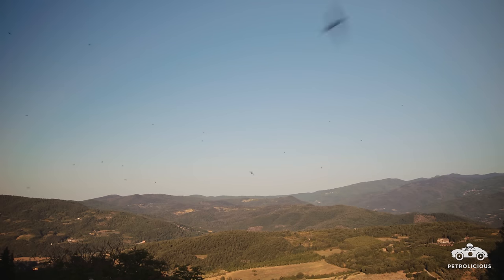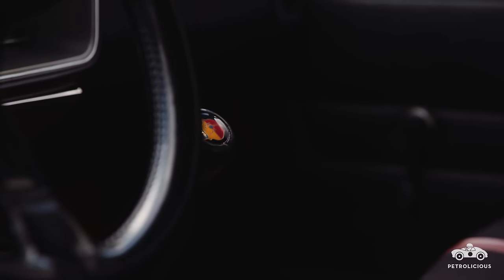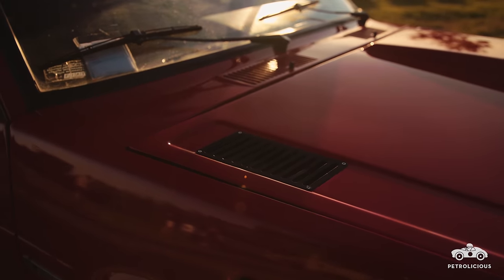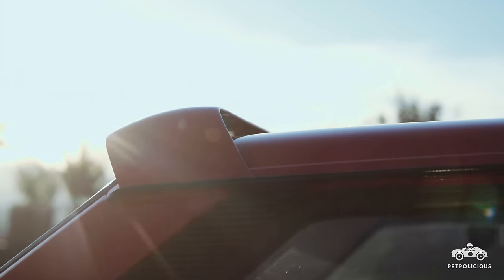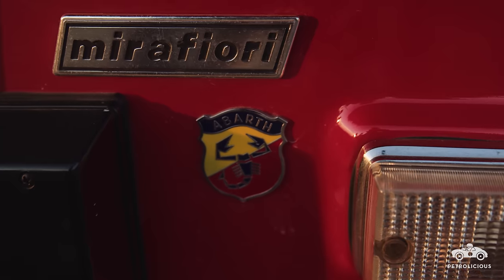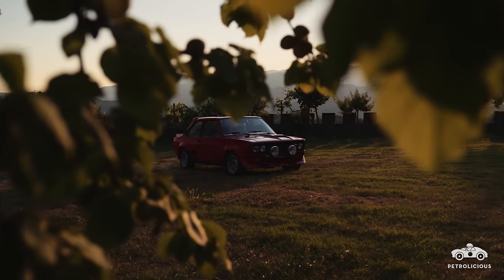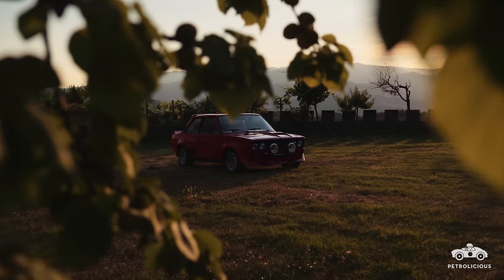Automotive pop quiz. Who remembers the strap line used by Volvo in their advertising during the late 80s? Those who do might guess where I'm going with this, and for those who don't, hang on until the end and all will be revealed — because this Fiat Abarth 131 started life just as unassumingly as any Volvo.